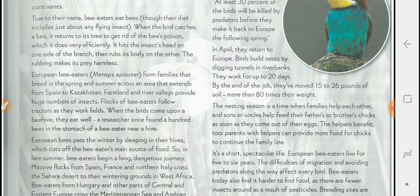When the birds come upon a beehive, they eat well. A researcher once found a hundred bees in the stomach of a bee-eater near a hive.